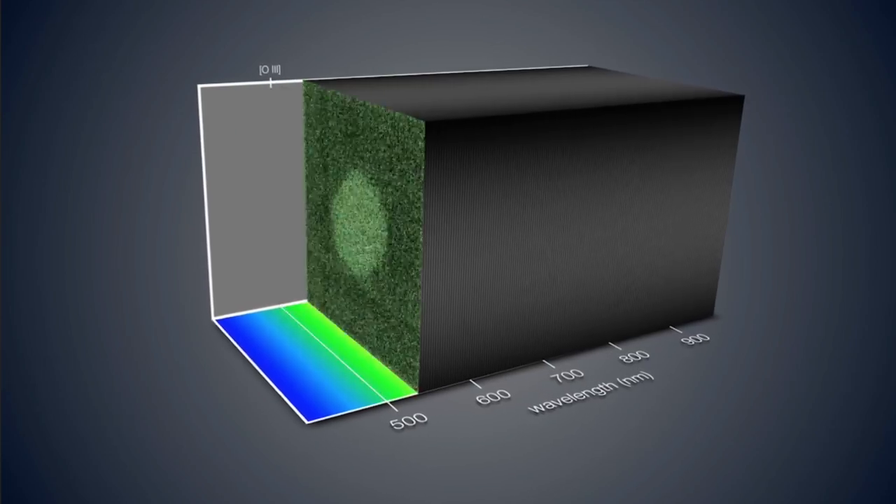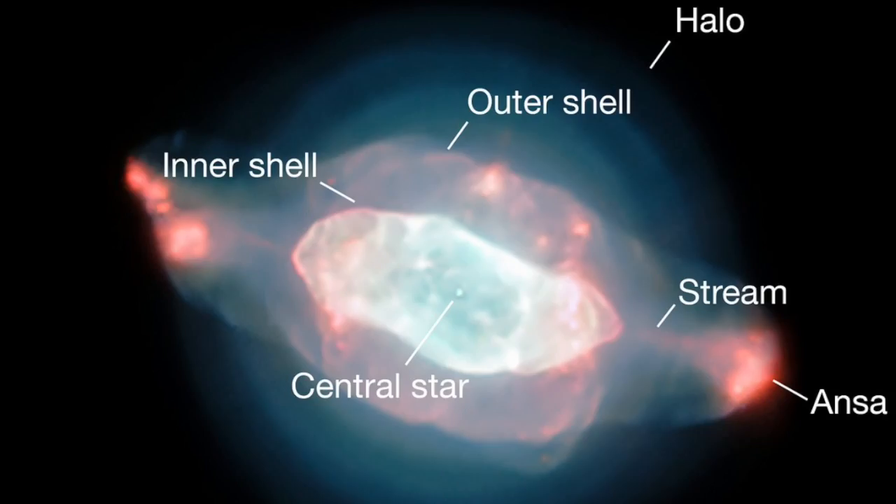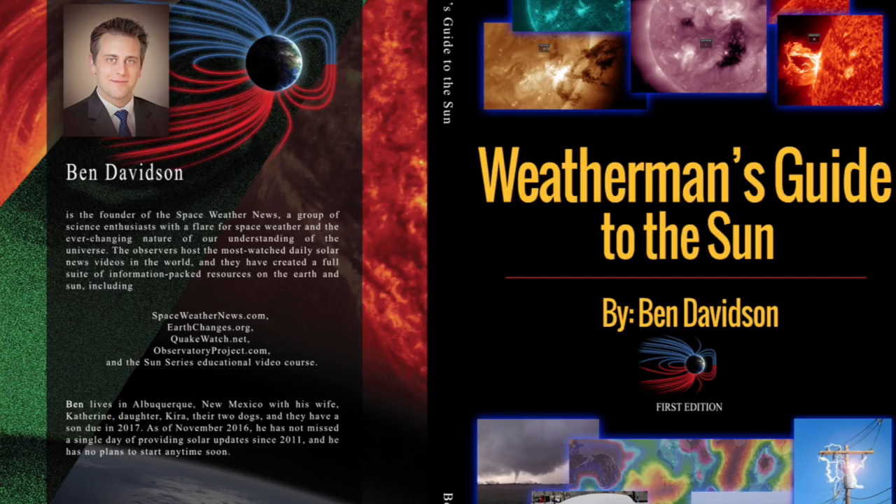We're peeking in on the Saturn nebula and learning how they use different wavelengths of light analysis to piece together a truly remarkable picture. We also have a great article analyzing patterns in South American hydrology and finding a ton of matches with the solar cycle, especially in river flows. That paper will be in our next version of our book, Weatherman's Guide to the Sun.